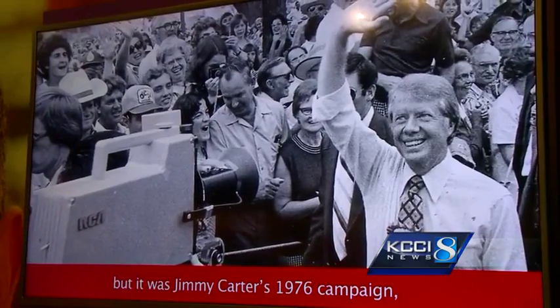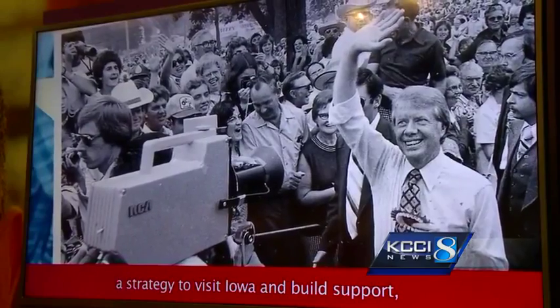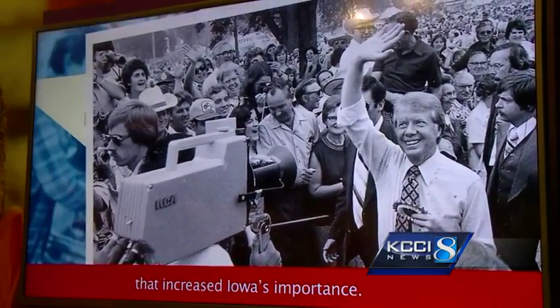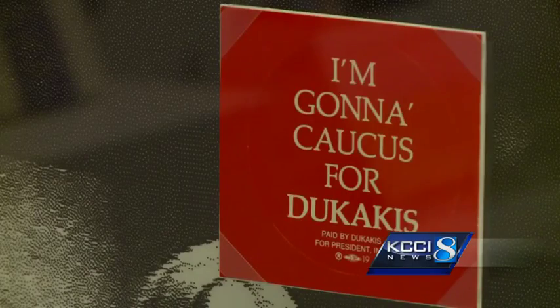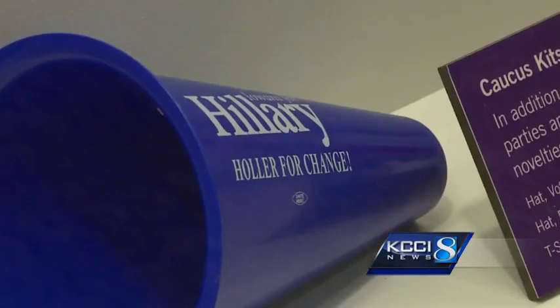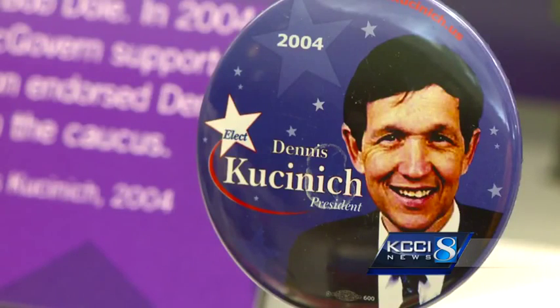But it was Jimmy Carter's 1976 campaign — a strategy to visit Iowa and build support — that increased Iowa's importance. To the slogans like 'I caucus for Dukakis' and 'Hillary's holler for change,' to Howard Dean's famous scream, to names you will remember and some you may already forget.